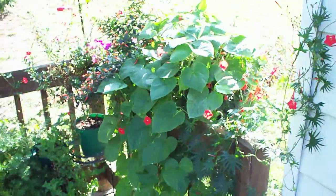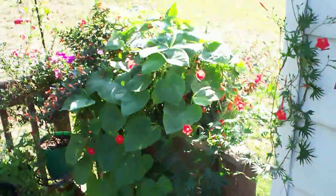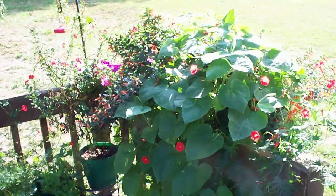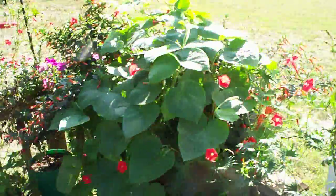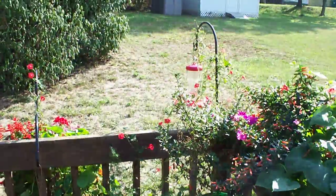We'll start out with my hummingbird garden here. We have Cardinal Climber and a mix of Chapia Ignea, and somewhere under there there is some petunias and some other stuff. Walking around, you can see the feeder in the background there.